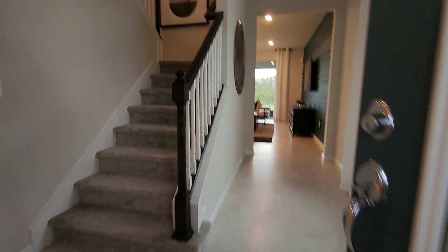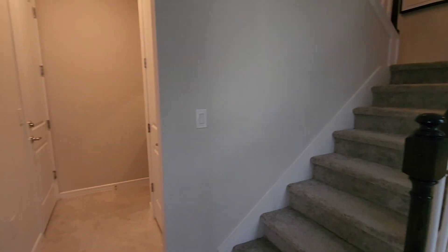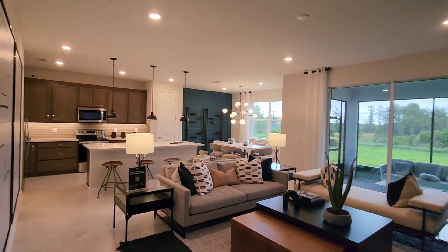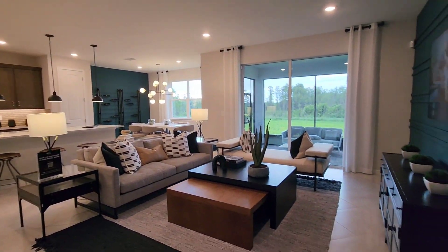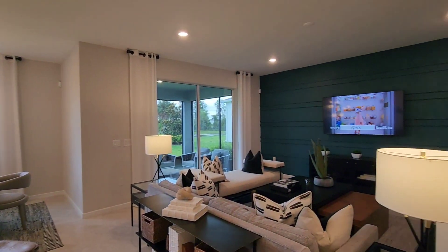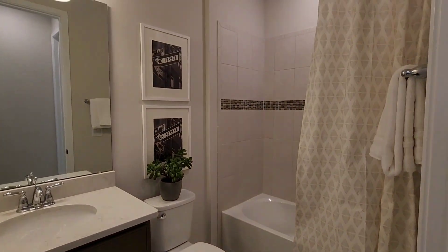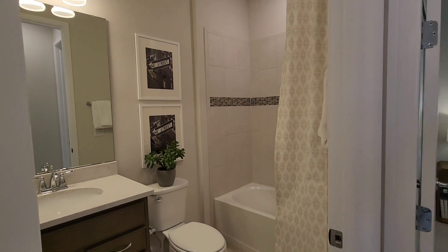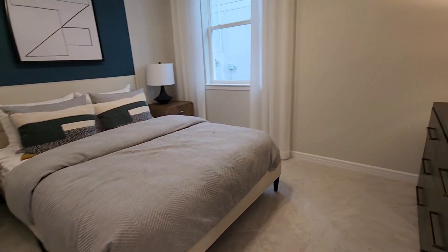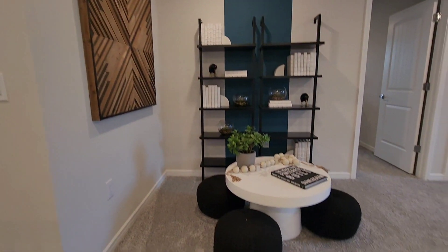Looking for a spacious home in Central Florida? Look no further. This five-bedroom, three-bath home will be perfect for you. Hi, my name is Luis Mendez with EXP Realty. Join me as we tour this beautiful home. This new construction is located in Clermont, Florida. The builder is Pulte Homes and the selected model is the Trailside.